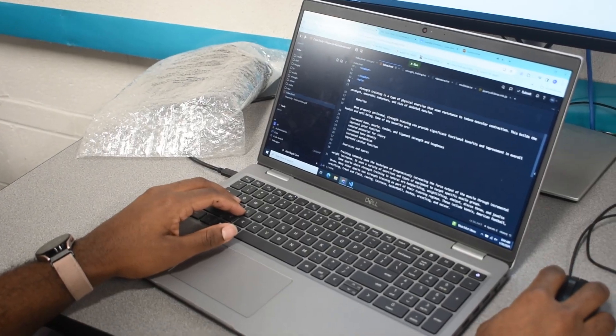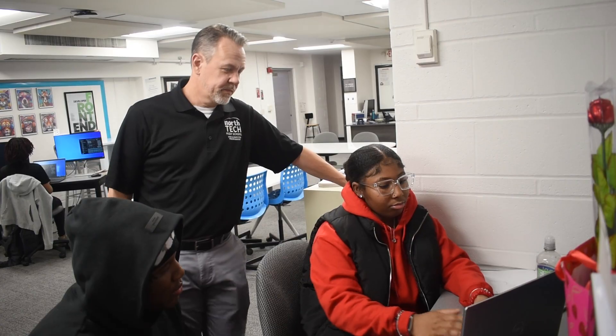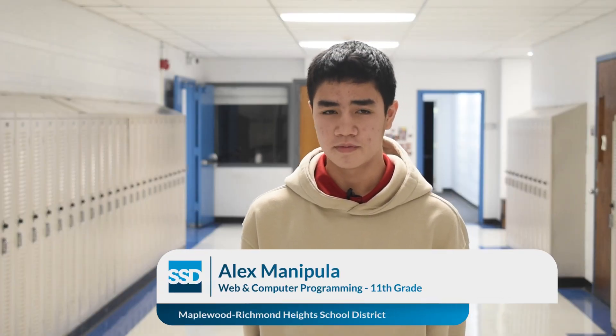Pretty much every day is a new project. To list some, we've done a dog walking website, a summer business website, a hotel website. You also learn to build teamwork skills. You're usually paired up with a partner, and you switch up the partners a lot, so you kind of get to know everybody in the class, which is pretty nice.